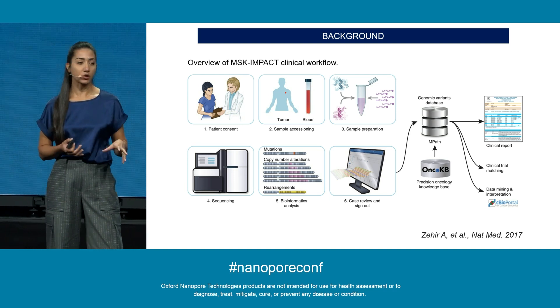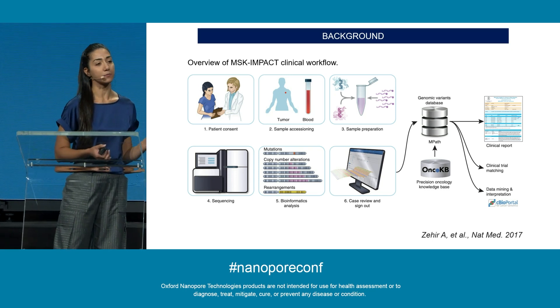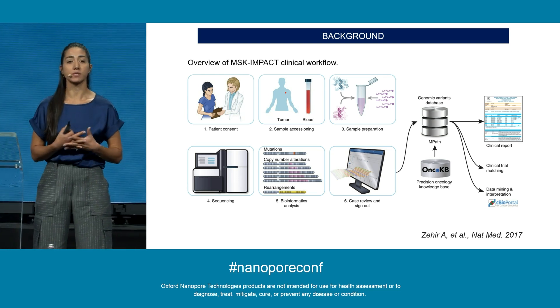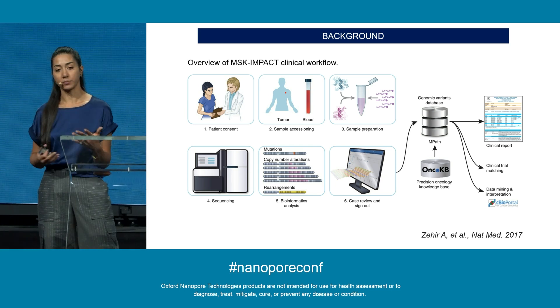The results are manually reviewed for accuracy and quality, and uploaded onto MSK-generated databases for clinical trial matching. The most relevant for this talk is the cBioPortal, where de-identified information including genomic mutations, the therapy patients are on, and response to therapy are available for data mining and interpretation.